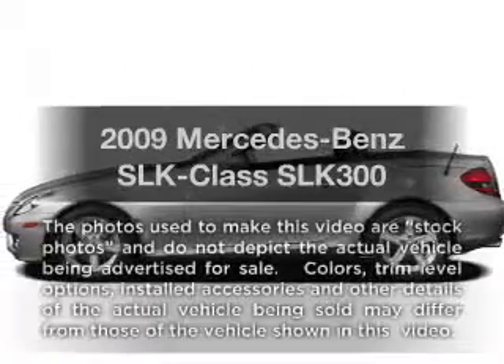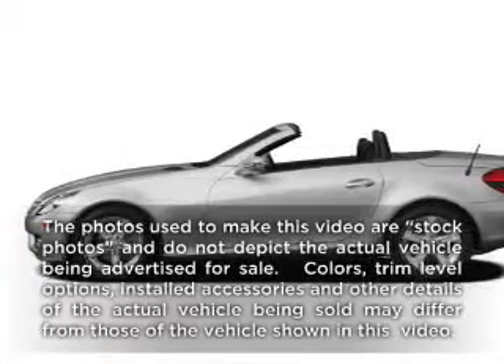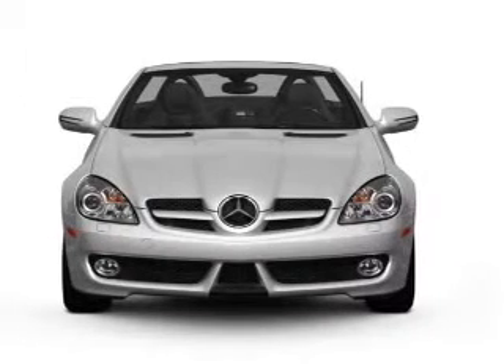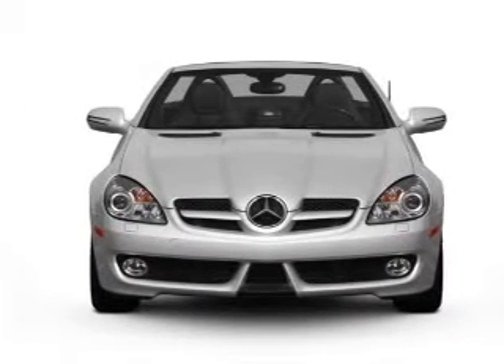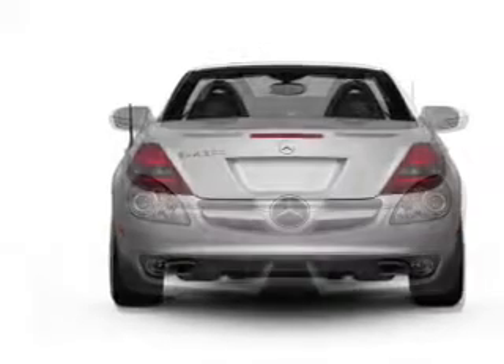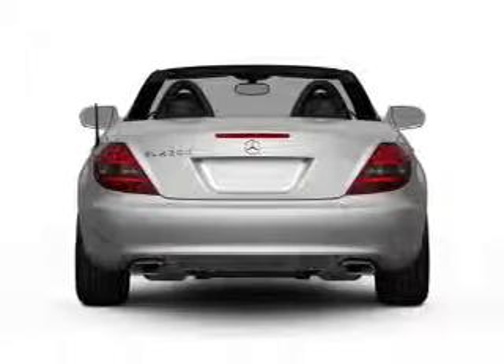Get noticed in this 2009 Mercedes-Benz SLK class. If you're looking for an automobile with great attributes, look no further. With a reliable six-cylinder engine, the powertrain includes rear-wheel drive that responds smoothly to its automatic transmission.